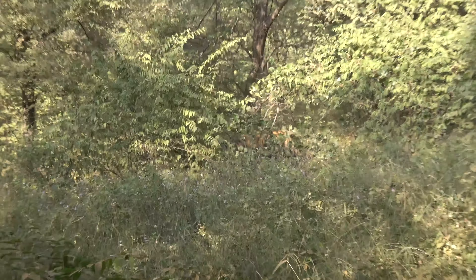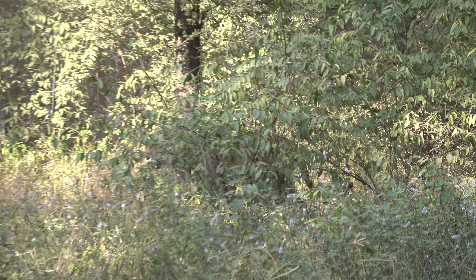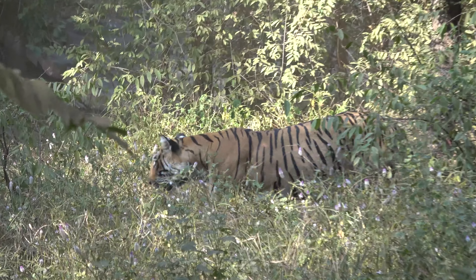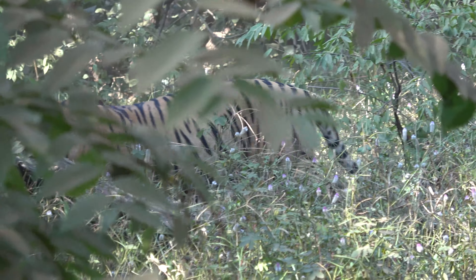If you drive inside Ranthambore National Park in an open-air vehicle, here's another obstacle you might face — a Bengal tiger. Please get me back to the safety of dodging cars, trucks, tuk-tuks, cows, goats, camels, and people on the open road.